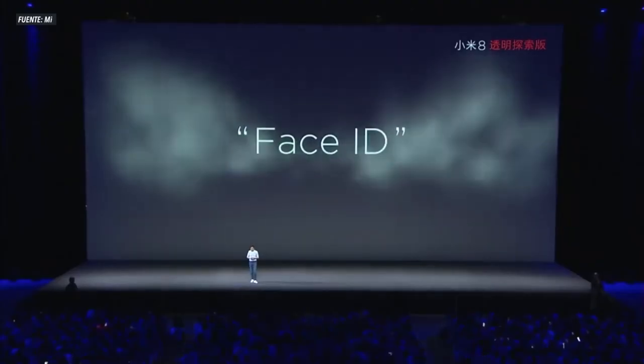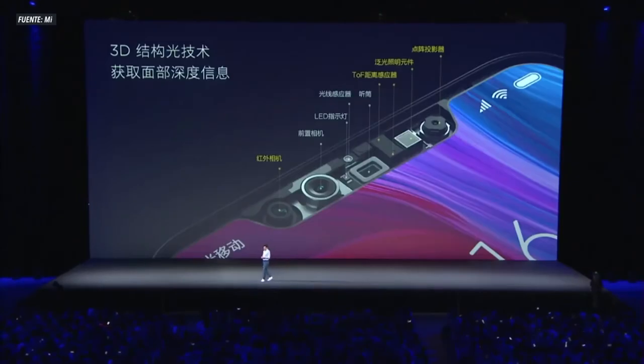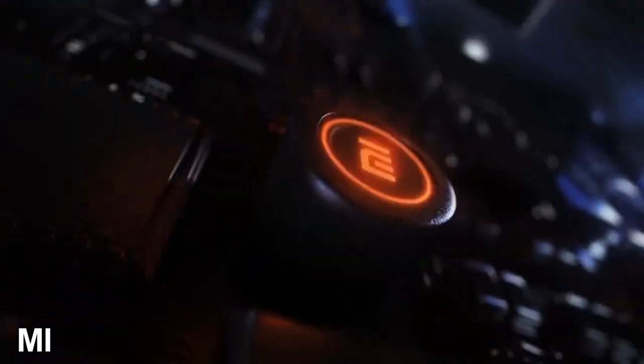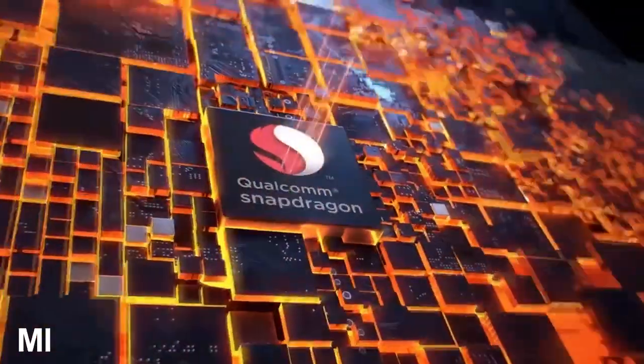Esta pantalla cuenta con un notch y desbloqueo facial, lo que la hace muy semejante al iPhone X. En cuanto a los internos, podemos encontrar el Snapdragon 845, versiones de 6 y 8 GB de memoria RAM, almacenamiento de 128 GB, y una batería de 3300 mAh. Además, este teléfono es el primero en contar con la versión de MIUI 10.